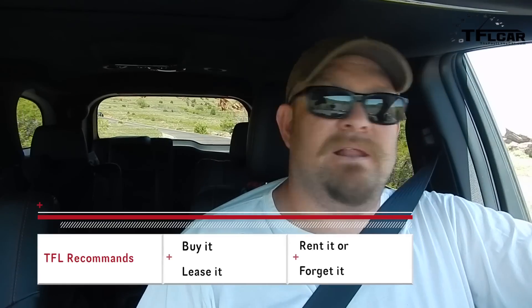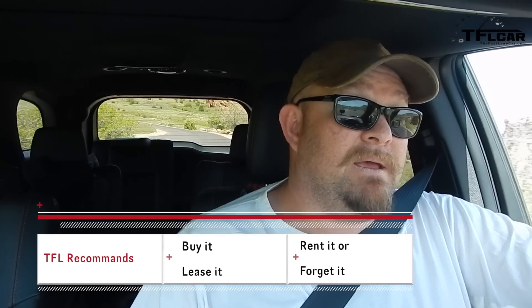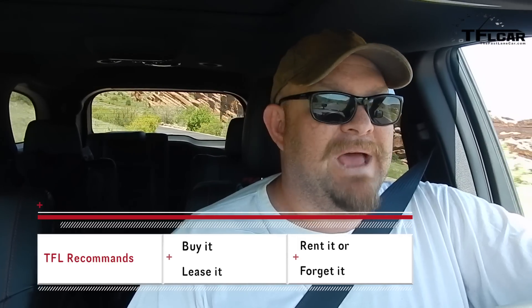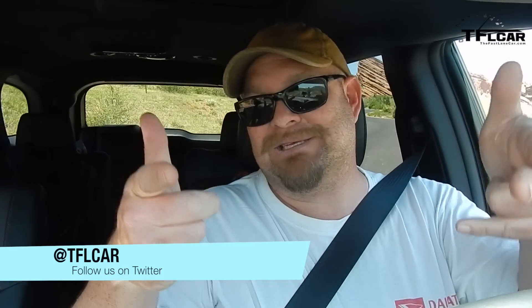On the TFL scale — buy it, lease it, rent it, or forget it — I give the Dodge Durango RT a buy it. I like it that much. It needs a little help, it's got a couple of issues, and it almost got a lease it, but if I was looking for a truck like this, I can't think of a better one. For the Fast Lane Car, this is Nathan Nadlin. See you next time!